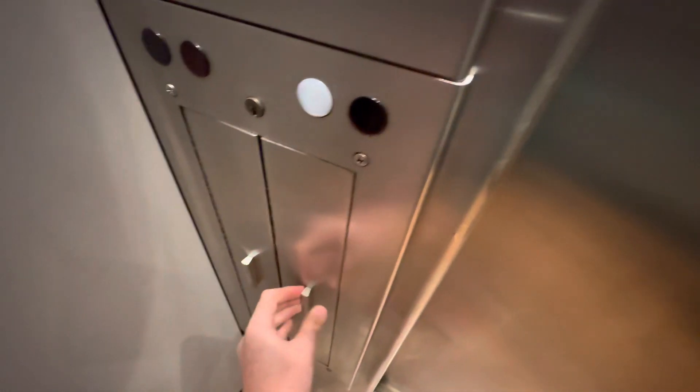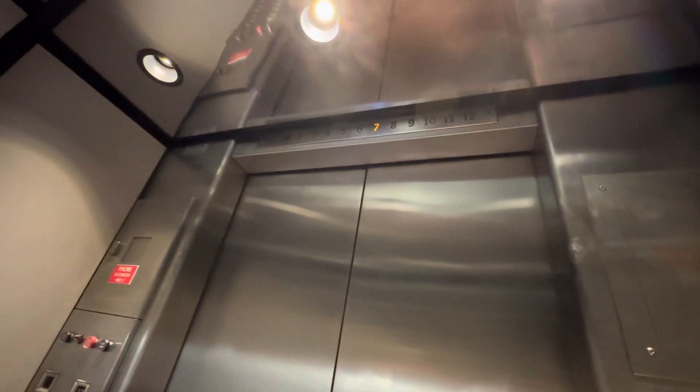The top floor is pretty much abandoned — nobody's up here. And this one, the last time we were here, the machine room was open, but I don't know if we have time. We can see if we can do that. I want to ride all three of them, just one trip up, one trip down.